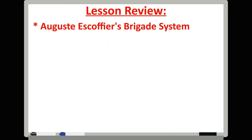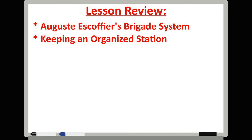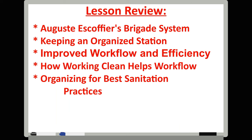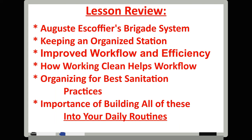In this lesson, we went over some of the basics of kitchen structure and the brigade system. We talked about the importance of keeping an efficiently organized station to improve workflow and speed up execution, as well as how building good habits like maintaining a clean and tidy workstation help you improve execution times. We also explored how to organize for the best sanitation practices and how important it is to build all of these ideas and practices into your daily routines. Next time we will explore the world of the unsung heroes of the hospitality industry — the backbone that every operation relies on for success — I'm talking about the underappreciated and often completely overlooked position of the dishwasher.